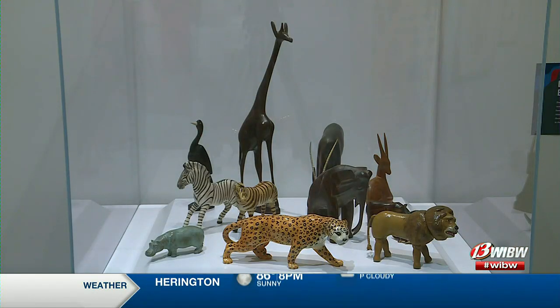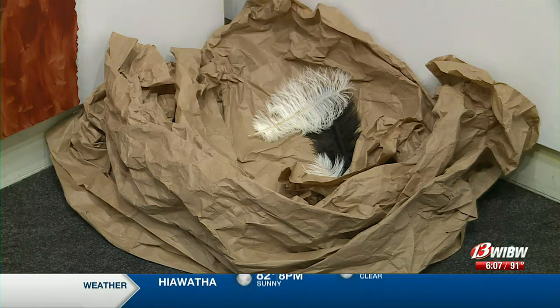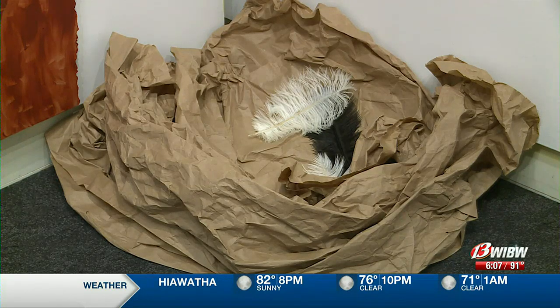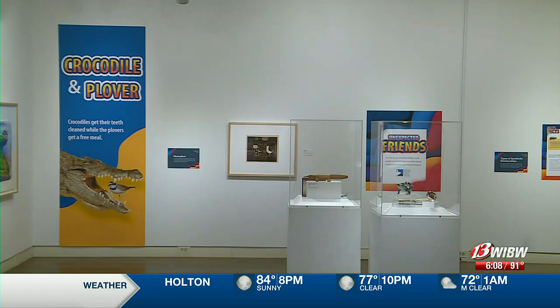We have created an environment for kids to come in and not only play but learn more about the animals. The Topeka Zoo provided information which helps children learn about the animal kingdom. The library says it's a fun way to keep knowledge flowing during summer break.